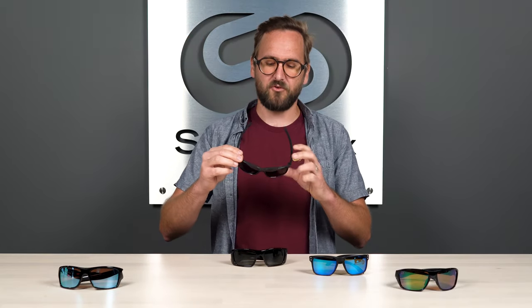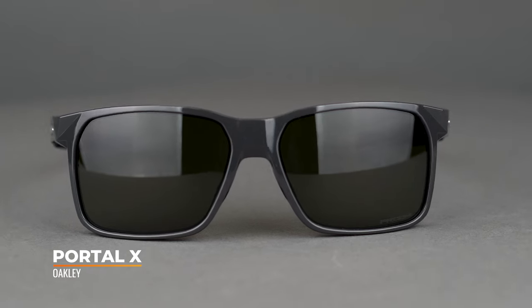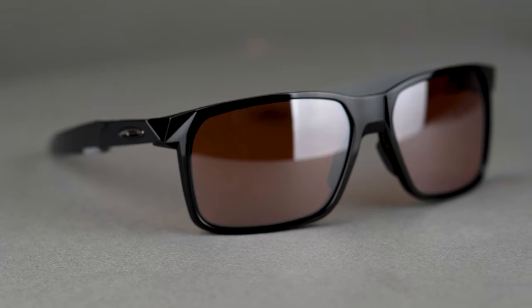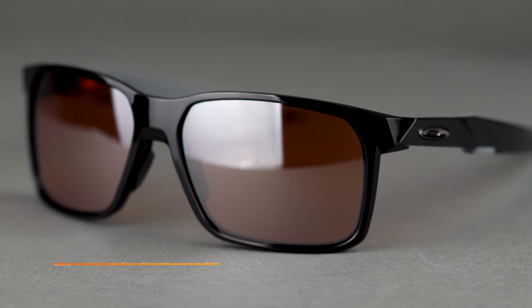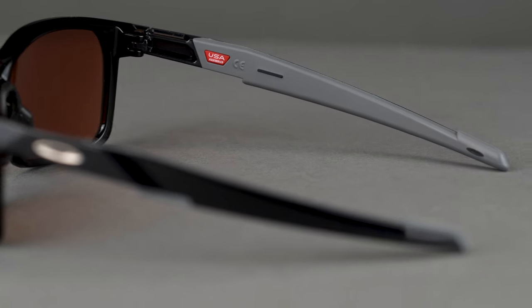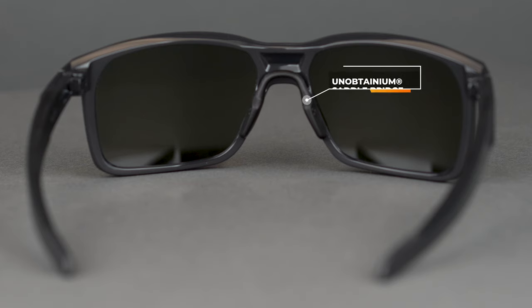Next up, we have the Portal X — I really like this frame. It's relatively new, been around for maybe a year. A really solid crossover design inspired by the Mainlink, which we've loved for a very long time, and the Cross Range. A little more of a mid-wrap — not exactly a six base, not exactly an eight base, maybe in that seven range — but a ton of grip. That's kind of that crossover effect. If you're looking for something that is going to be good for everyday use but also for a little more active use, this is your frame. Lots of grip on the inside of the temple where it makes contact with the side of your head, and that same saddle style nose bridge from the Split Shot, which comes in two or three different sizes — amazing nose bridge, and it's all grippy.